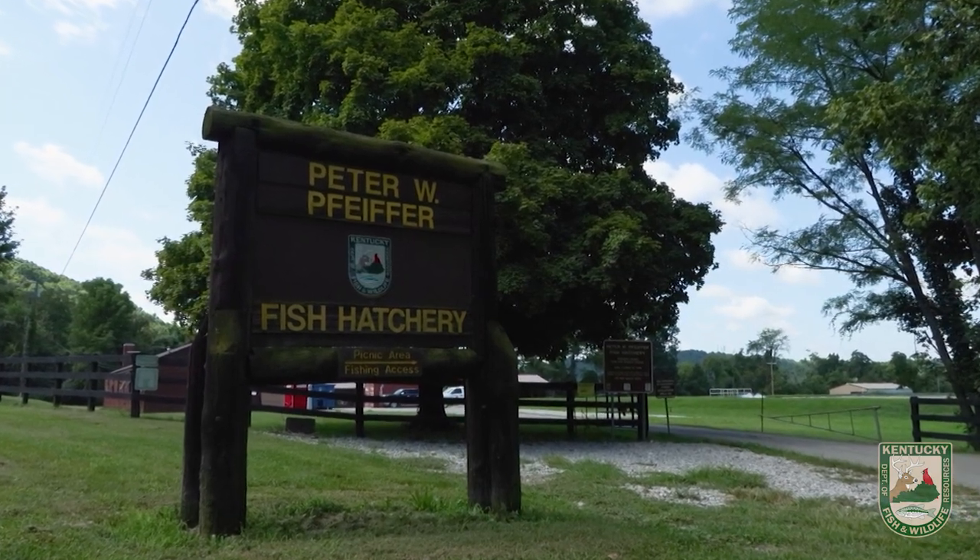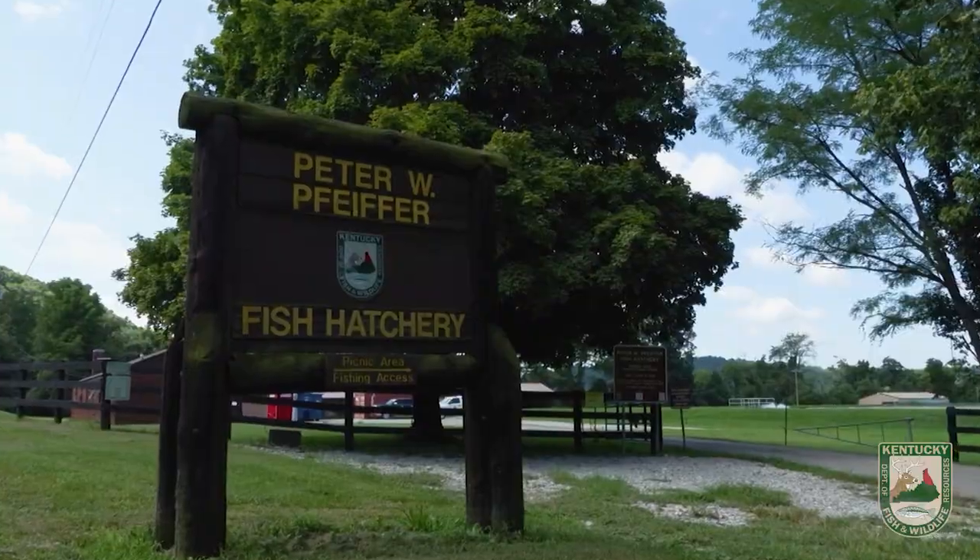We're here at the Peter W. Pfeiffer Fish Hatchery in Frankfort, Kentucky. We're going to be marking sturgeon today — it's a lake sturgeon.